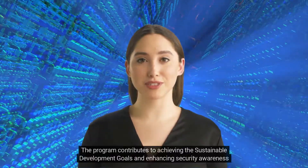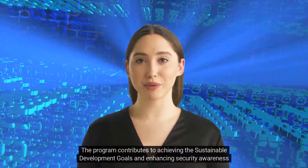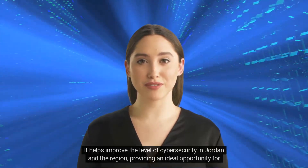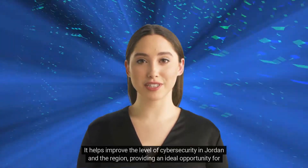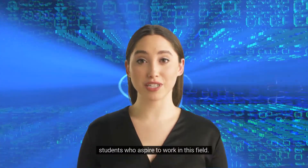The program contributes to achieving the sustainable development goals and enhancing security awareness among individuals and institutions. It helps improve the level of cybersecurity in Jordan and the region, providing an ideal opportunity for students who aspire to work in this field.